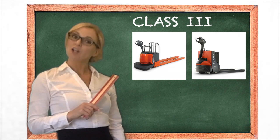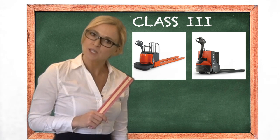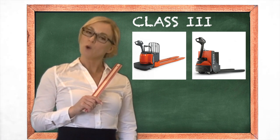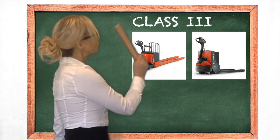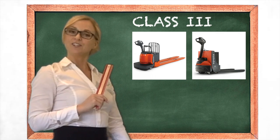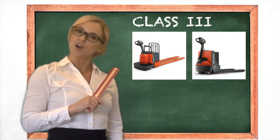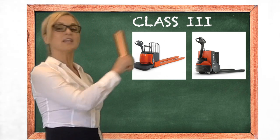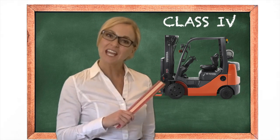Moving on to Class 3 — these are the smallest forklifts, and the most economical when you want to move product around your warehouse at ground level. These are walkies and these are walkie riders. With walkies, you have to walk with the unit, so make sure you don't go too far. With walkie riders, you can go straight from the trailer the full length of your warehouse.